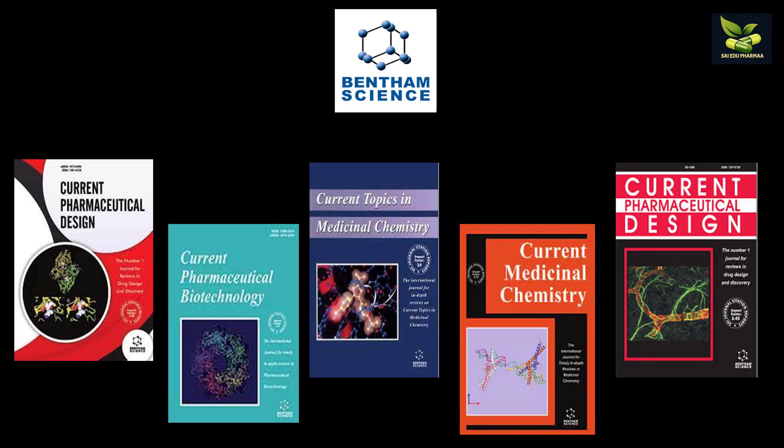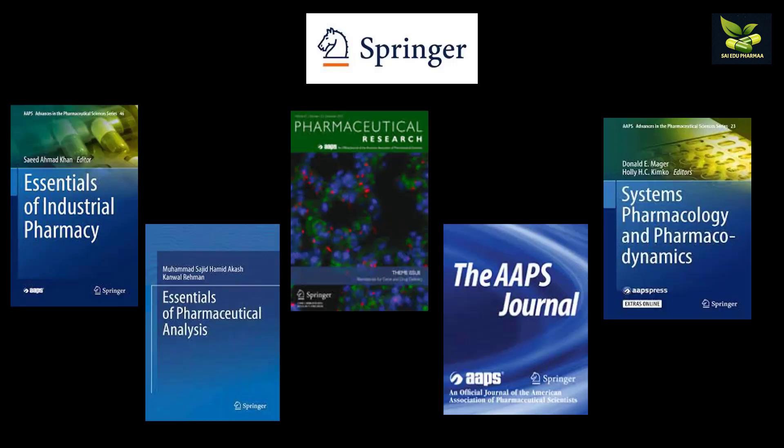Bentham Science is also a very famous publication house. Some of its journals are Current Pharmaceutical Design, Current Pharmaceutical Biotechnology, Current Topics in Medicinal Chemistry, and Current Medicinal Chemistry.